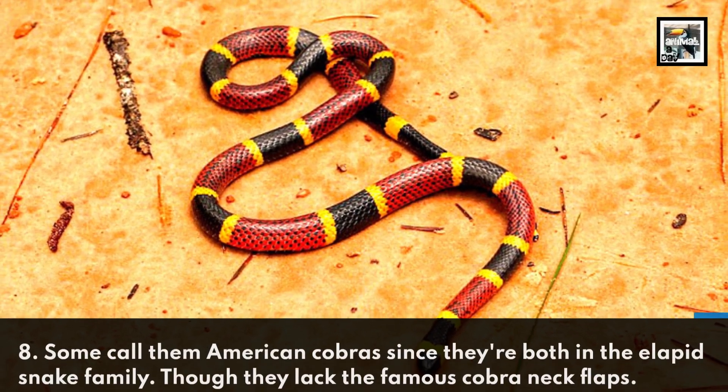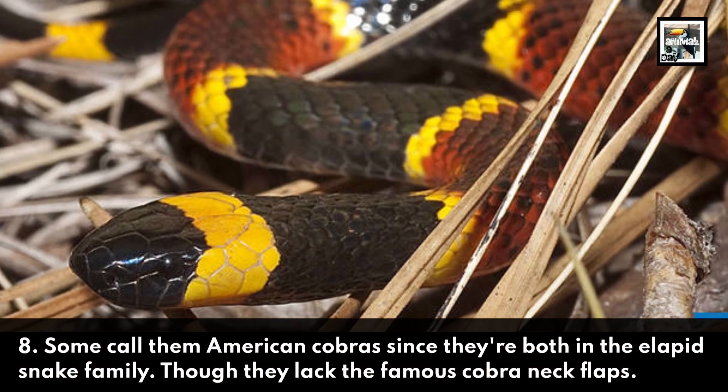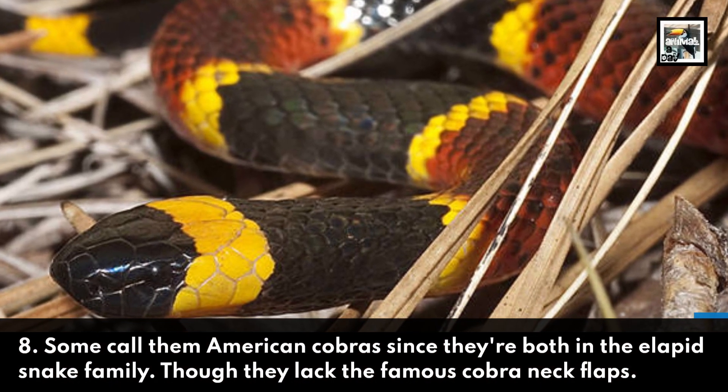8. Some call them the American Cobra since they're both in the Elapid snake family, though they lack the famous cobra neck flaps.